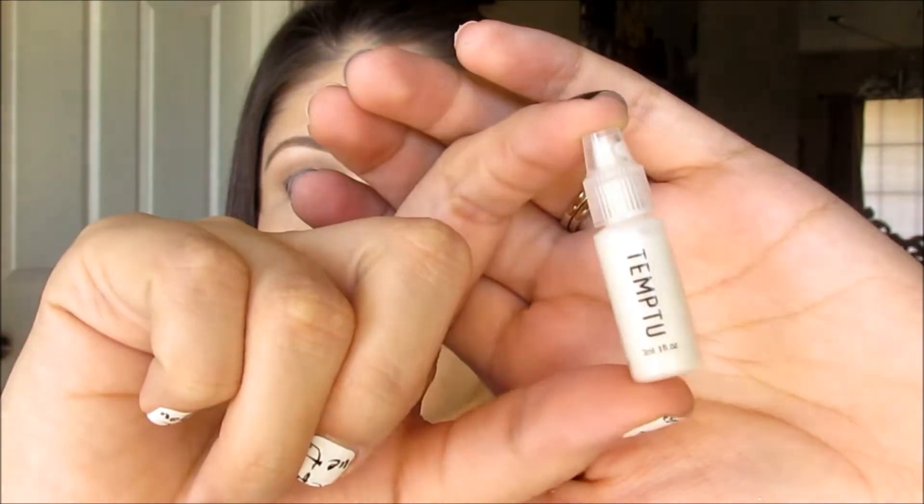The next thing I got was this Temptu Highlighter — it's a tiny baby size. These are for airbrush machines, and it's in the shade Pink Pearl. It's a nice decent little sample size. I don't have an airbrush machine, but it's a liquid product so it's good for really natural-looking highlight.